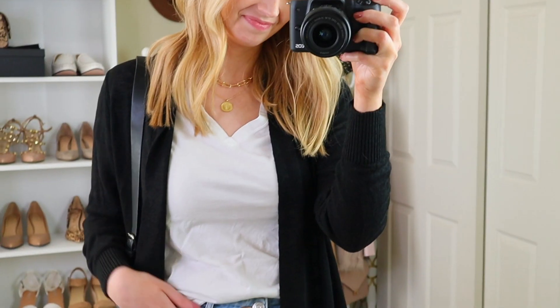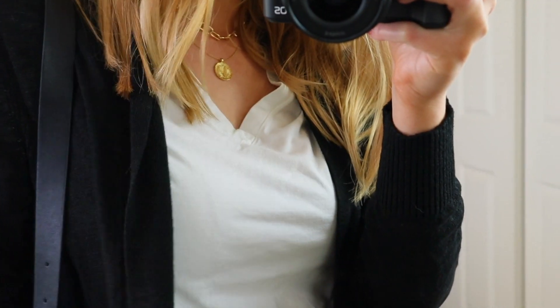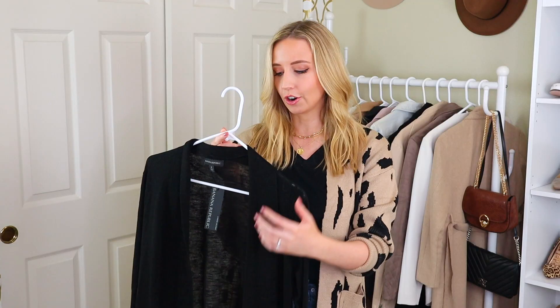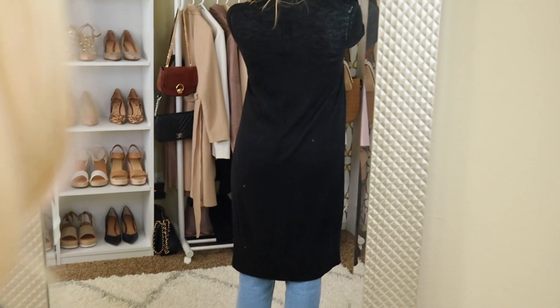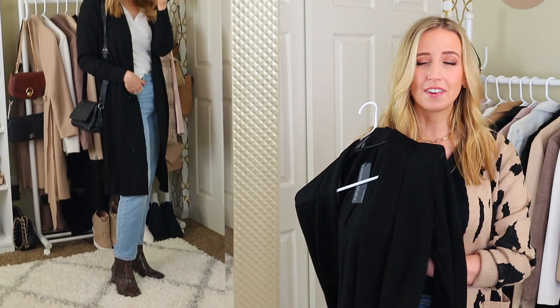Next up, I have this other cardigan from Banana Republic. I am a huge Banana Republic fan, but I am not a fan of this cardigan. I really wanted just a black cardigan that you couldn't see through. I hate when you can see through cardigans — it's a personal style pet peeve of mine. I hate when you can see the top you're wearing underneath your cardigan. And I can't take it back because it's final sale.